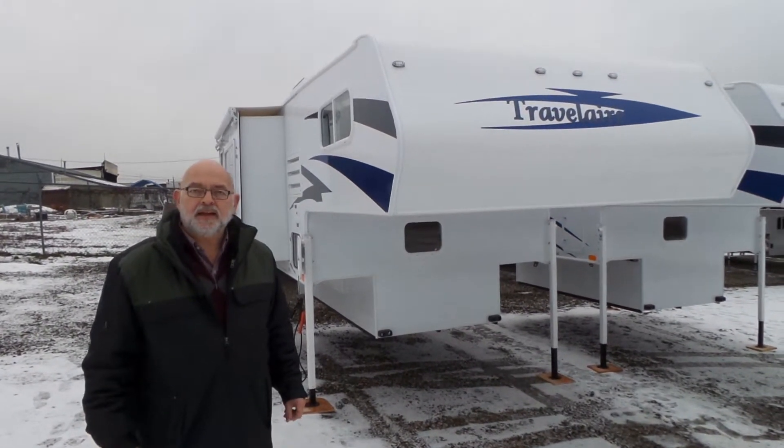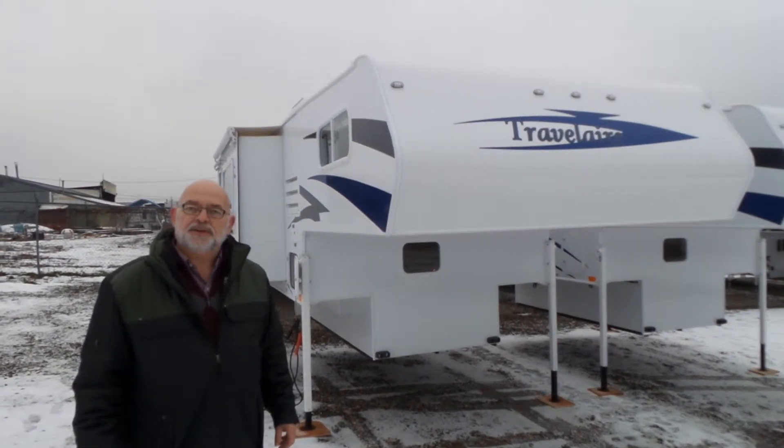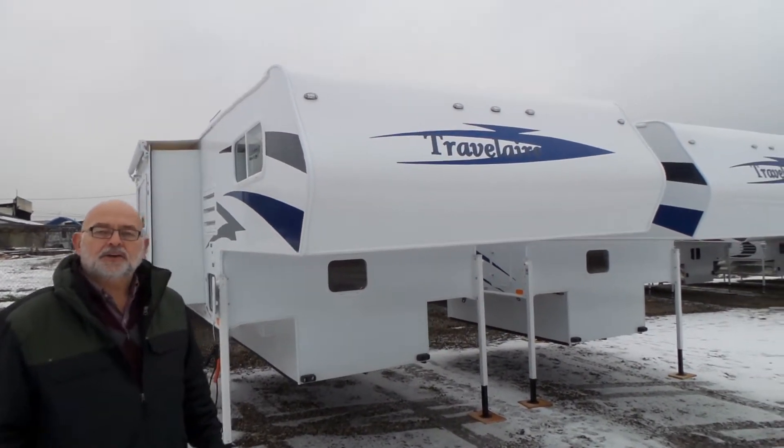Good afternoon, my name is Mike Making and I'm with Mike Grossman RV Sales here in Vernon. Today I'd like to introduce you to our new Canadian-made camper. It's the Travel Air by Westland. Come with me, I'll show you this one.